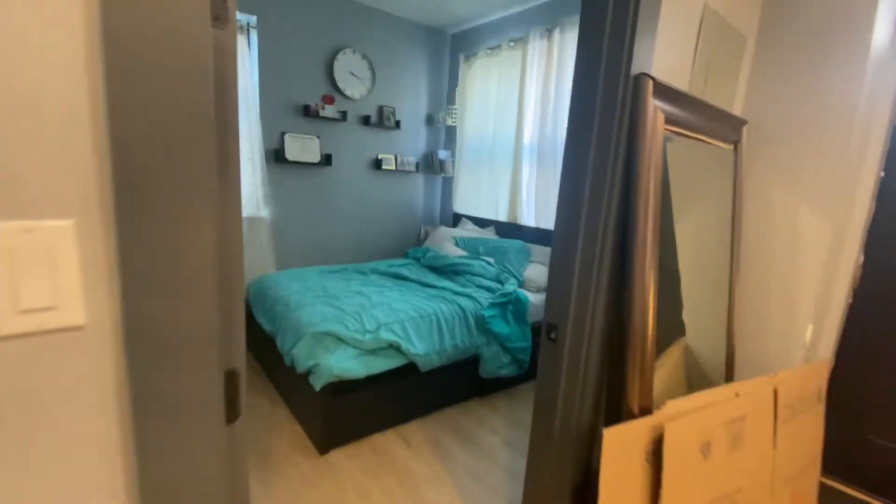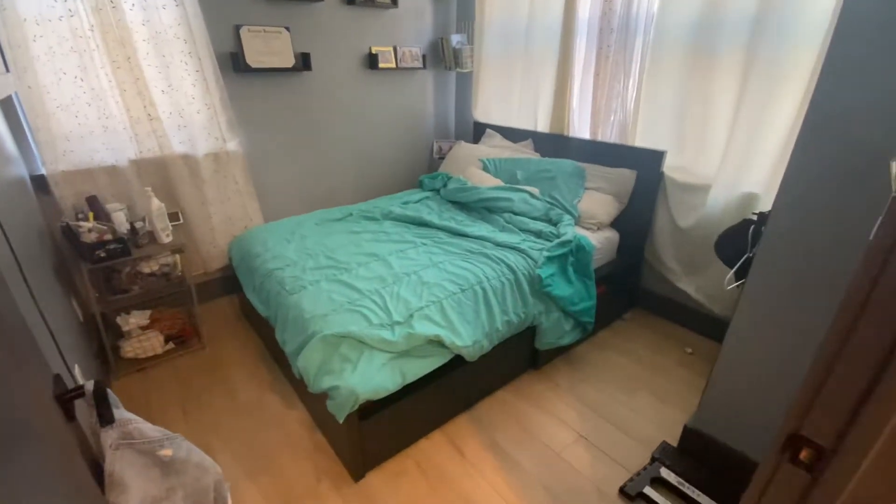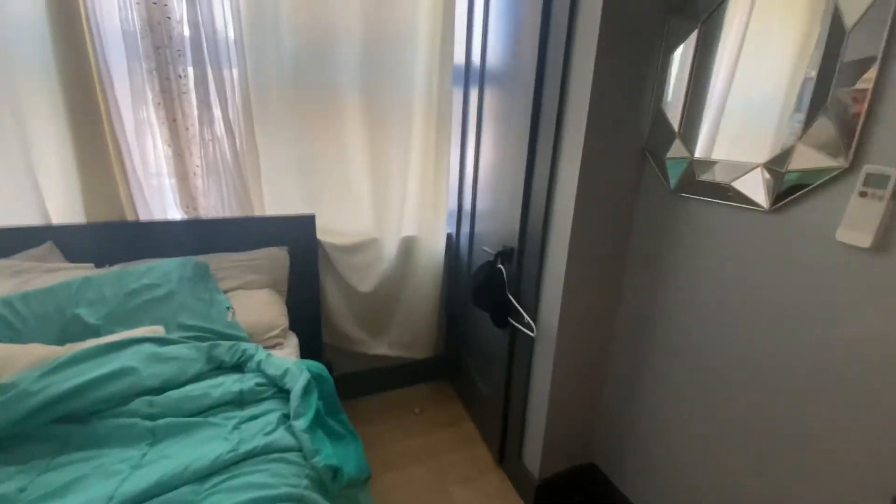You have a decent living space. There are two bedrooms here, right next to each other. This is the first bedroom right here — it's a corner unit, so you have windows here and windows right there. This is a full-size bed. You do have a closet right in there.